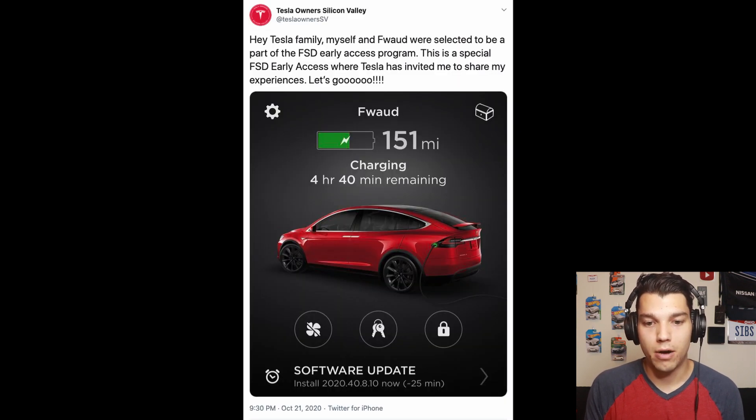The first I heard about full self-driving was from Tesla Owner Silicon Valley. They were the first ones to tweet about it, and apparently Tesla gave them early access to this full self-driving beta with explicit permission to share their experience on Twitter. This beta is all part of software version 2020.40.8.10, and if you're getting that upgrade, that means you have the full self-driving beta.